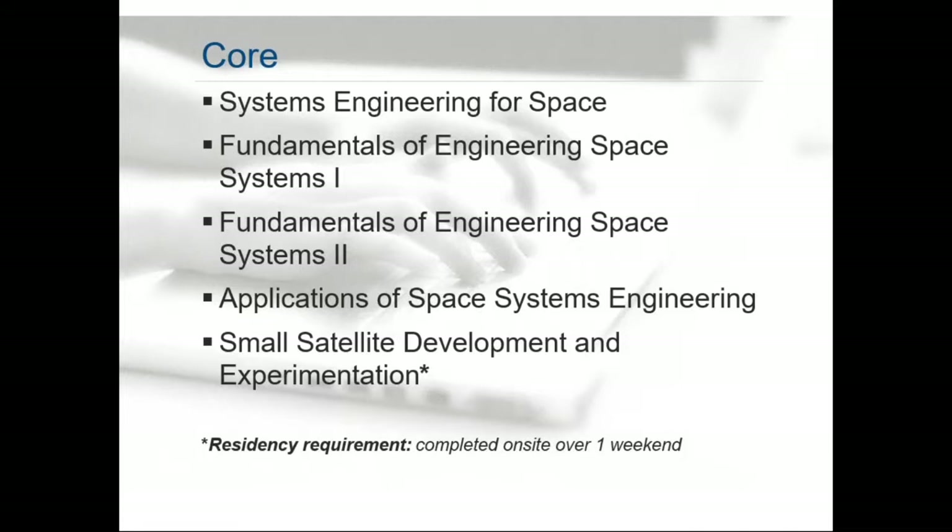Between your first three classes and your fourth and fifth classes, you are able to customize your space systems engineering degree using the incredible variety of classes available through Johns Hopkins University. Johns Hopkins has one of the widest varieties of classes I've ever seen. When I was vice chair of electrical and computer engineering, we had over 85 classes that students could take, many of them with hands-on hardware experience. Those sorts of classes — including tech management, systems engineering, mechanical engineering, applied and computational math, applied physics — all these different programs are available for you to customize your space systems engineering degree.